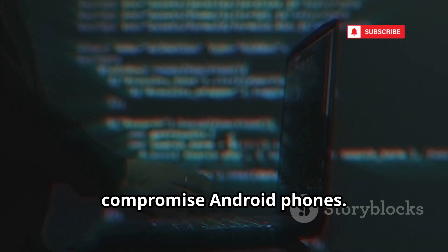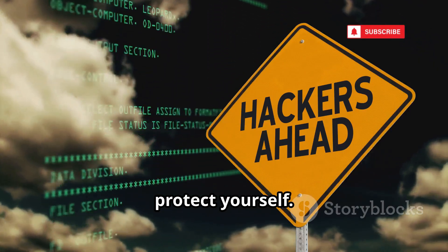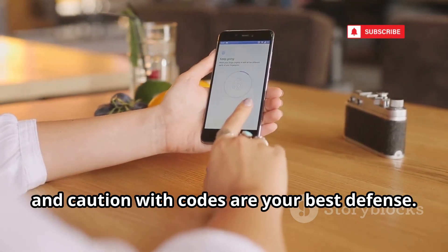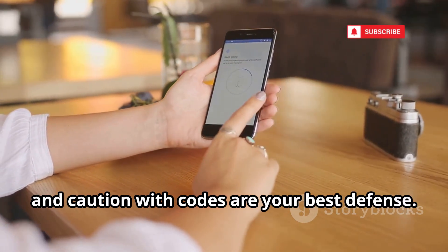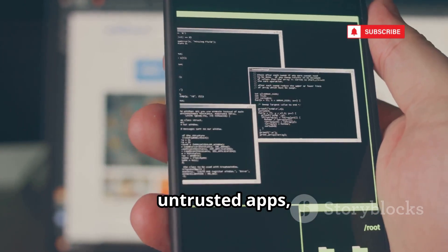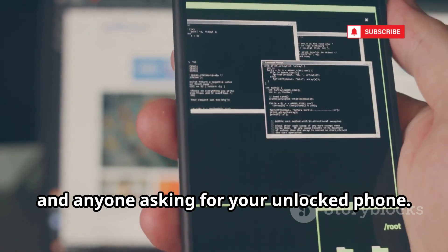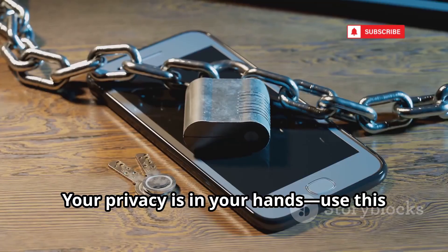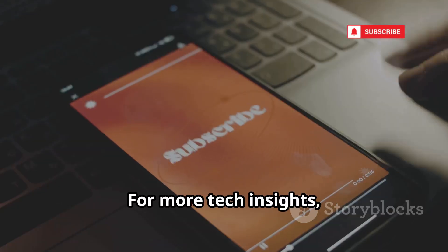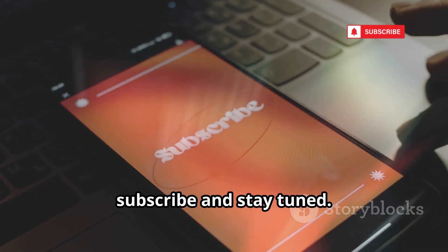That's 10 secret codes hackers use to compromise Android phones. Now you know what to watch for and how to protect yourself. Strong lock screens, software updates, and caution with codes are your best defense. Stay skeptical of strange links, untrusted apps, and anyone asking for your unlocked phone. Your privacy is in your hands — use this knowledge to stay safe. For more tech insights, subscribe and stay tuned.